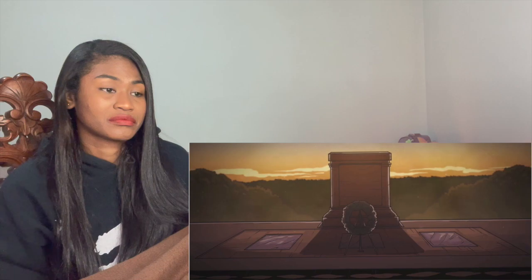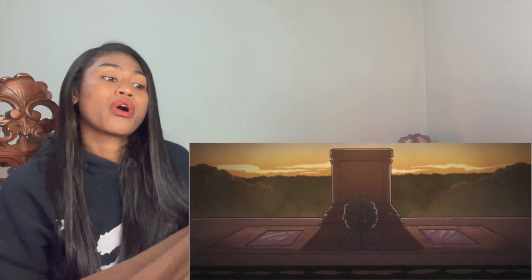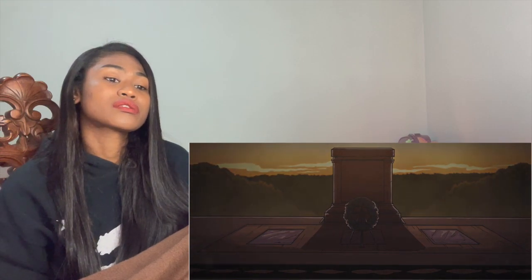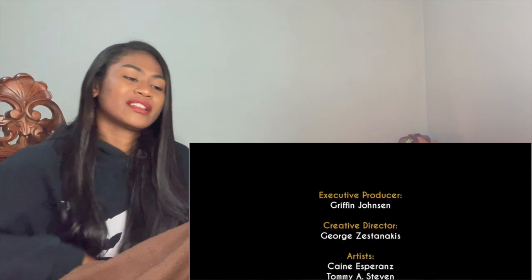In Arlington National Cemetery, soldiers of the Third Infantry Regiment, dubbed the Old Guard, stand sentinel at the Tomb of the Unknown Soldier. These sentinels remain as guardians 24 hours a day, seven days a week, 365 days a year since April 1948 — their mission is to guard and honor those who died in combat but whose identities remain unknown. The reactor finds this deeply moving.